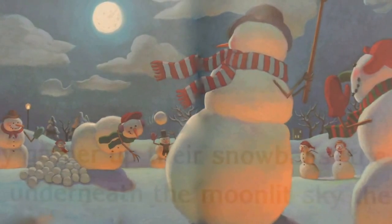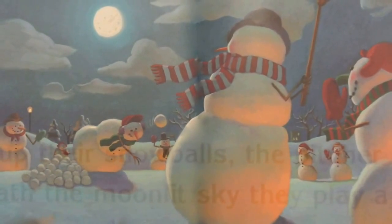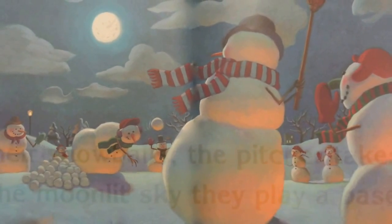They gather up their snowballs. The pitcher takes his aim. And underneath the moonlit sky, they play a baseball game.